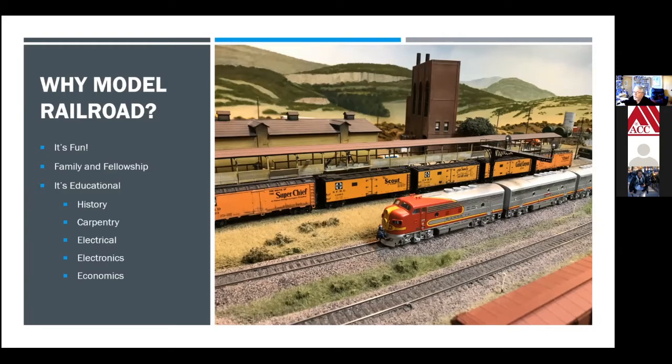Model railroading is fun. It's about family — something you can share with your family. It's also about fellowship. You certainly can be what we call a lone wolf modeler, but typically most model railroaders join together in various ways to experience fellowship. And it's also educational. The National Model Railroad Association, or the NMRA, is a 501 organization dedicated to educating people about model railroading as a hobby.